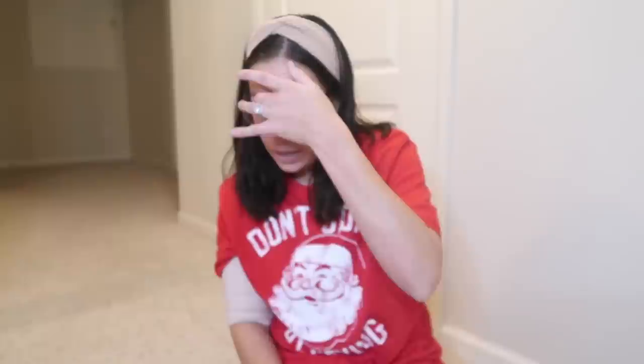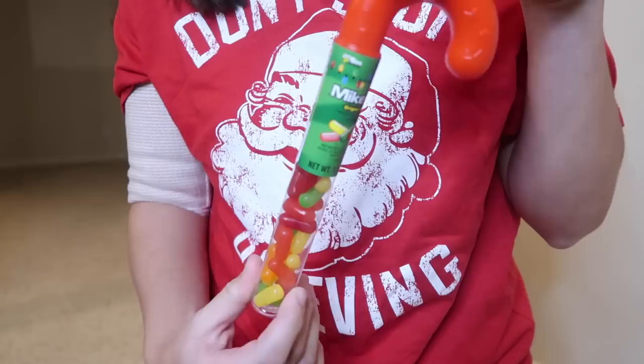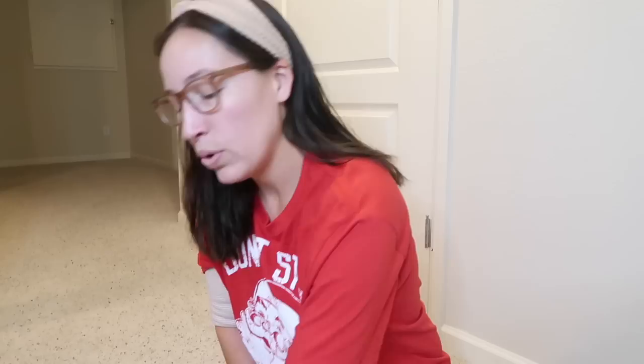Moving on to Bryson's stocking! His snacks and treats are very similar to his siblings, but he's not into sour - so he's getting Mike and Ike candy. Instead of bubble tape he's getting a Pez reindeer because he's too little for bubble gum. He's getting gummy snakes instead of sour worms. And he loves these Tic Tacs, so he's getting his own.